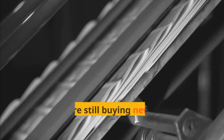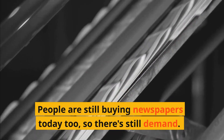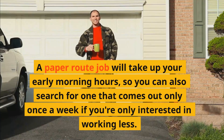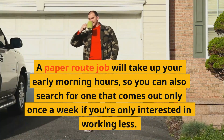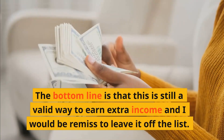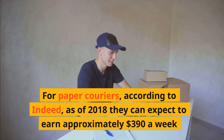Side hustle with no computer number eleven: Paper route. People are still buying newspapers today, so there's still demand. A paper route job will take up your early morning hours, so you can also search for one that comes out only once a week if you're only interested in working less. This is still a valid way to earn an extra income. According to Indeed, as of 2018, paper carriers can expect to earn approximately $390 a week.